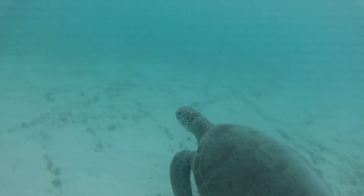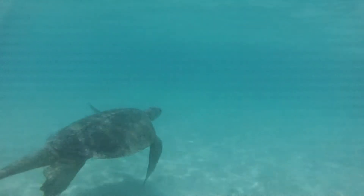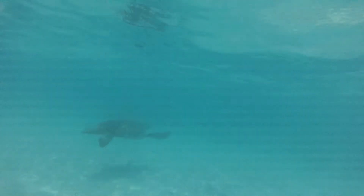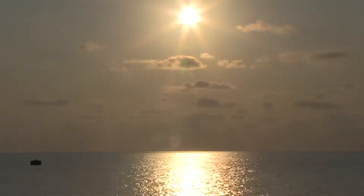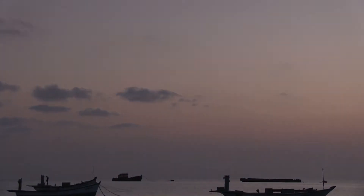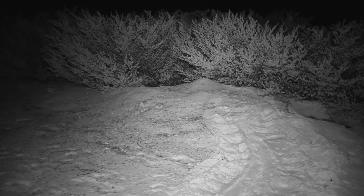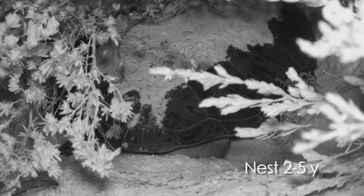Turtles grow slowly and will lay eggs only after they are 20 years old, or in some cases 50 years old. When they are ready to lay their eggs, females can return to natal beaches — beaches where they were born — every two to five years.